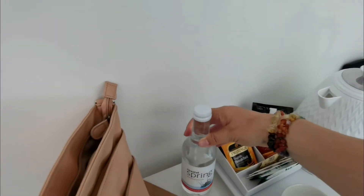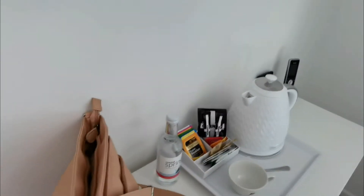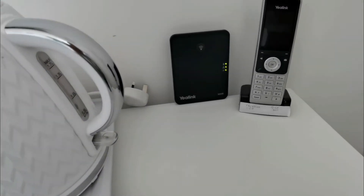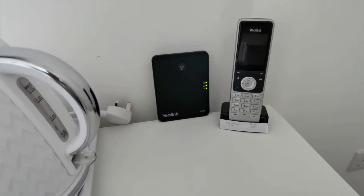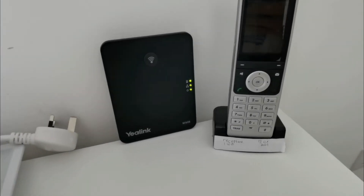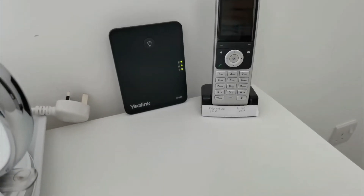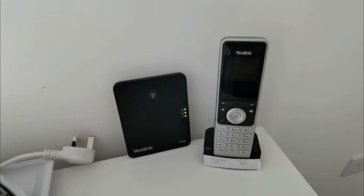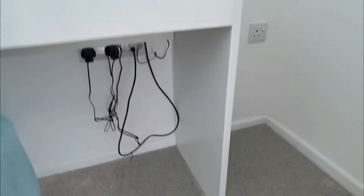And then we have the Wi-Fi and phone as well — you can get room service by ringing the bar. We've got a socket down there, two sockets down there, and we've got a wardrobe here.